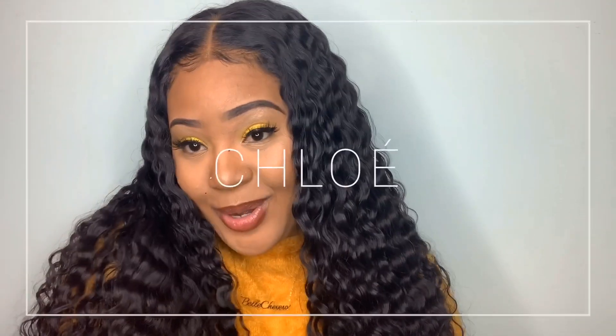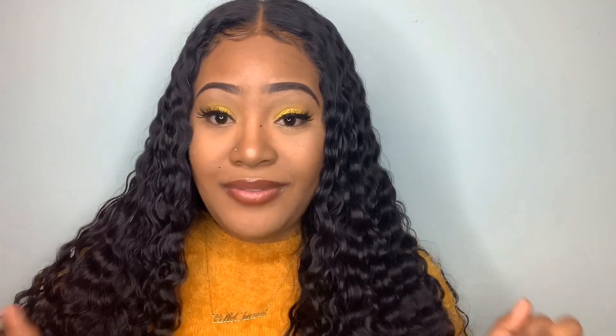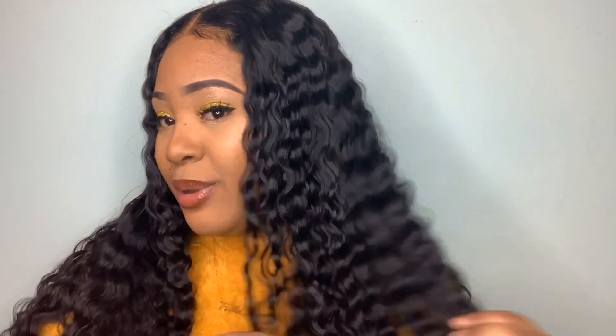Hey guys, welcome back to my channel. For those of you who don't know me, my name is Chloe - but you call me Miss Chloe. I'm so excited about today's video, which is basically going to be a review. But before I go into that, let's talk about my hair.